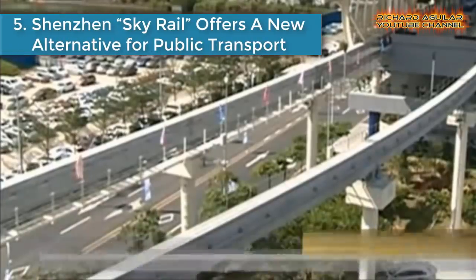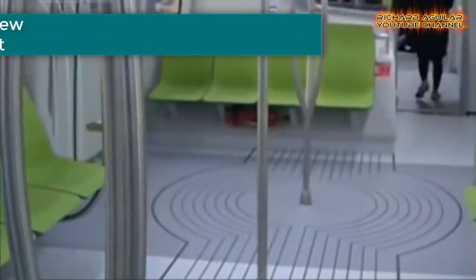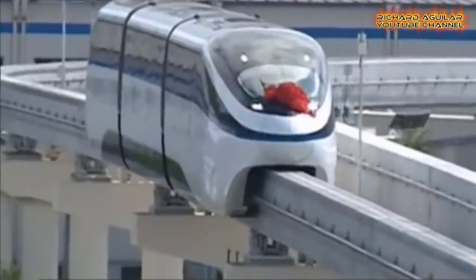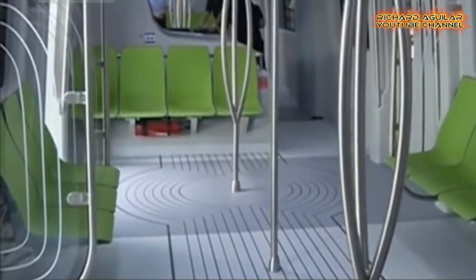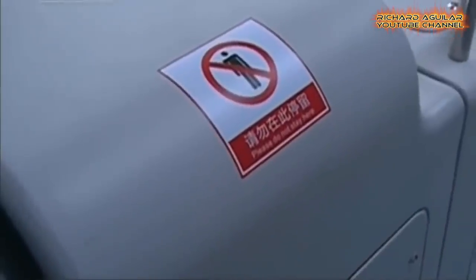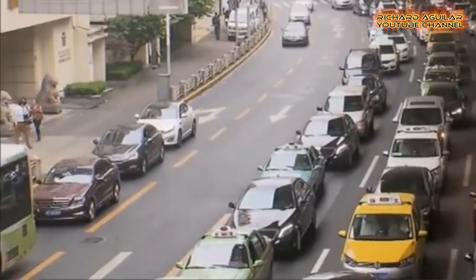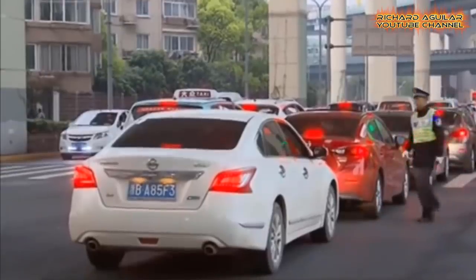Number five is Shenzhen Sky Rail, which offers a new alternative for public transport. Here's a possible solution to China's congested roads and pollution. A new type of electric-powered public transport called the Sky Rail is due to be launched in South China's Shenzhen. The manufacturer BYD has said the elevated monorail takes up less space and only one-third of the production time of traditional subways. Since it runs on electricity and above street level, it can help reduce both air pollution and ground traffic congestion.